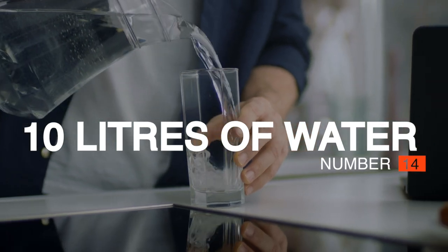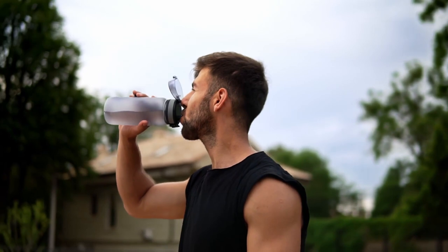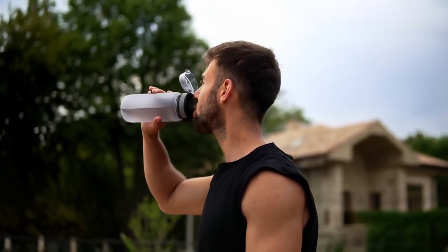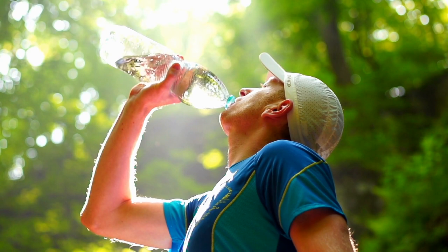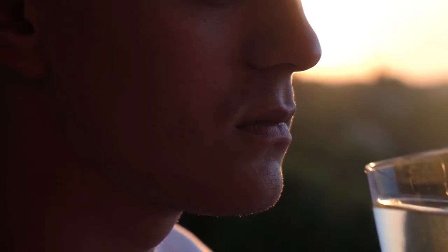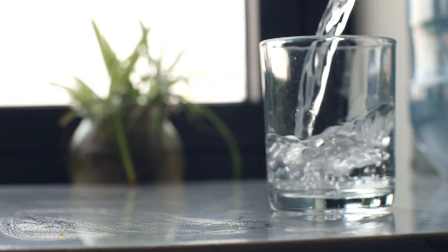Number 14: At Least 10 Liters of Water Per Person. The human body requires at least 10 liters of water every three days to keep headaches, cramps, and fatigue at bay. So couples should stock at least 20 liters of water, families of four 40 liters, and so on. If you've got the space, it's worth keeping some extra on hand for cooking and bathing.